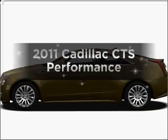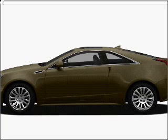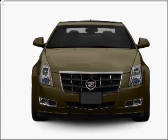Introducing the 2011 Cadillac CTS. This is the set of wheels you've been looking for, with a reliable six-cylinder engine connected to a smooth-shifting transmission.